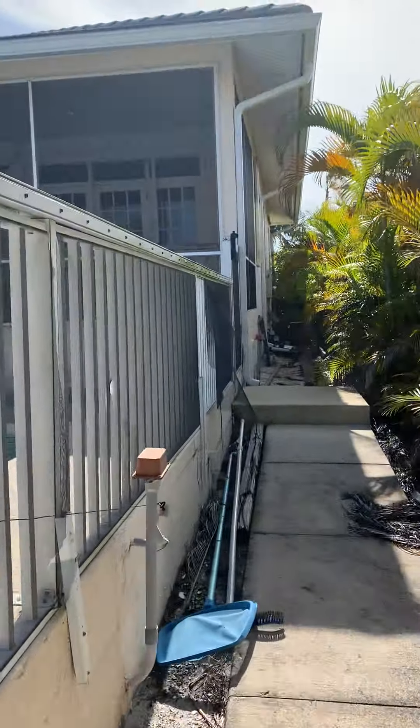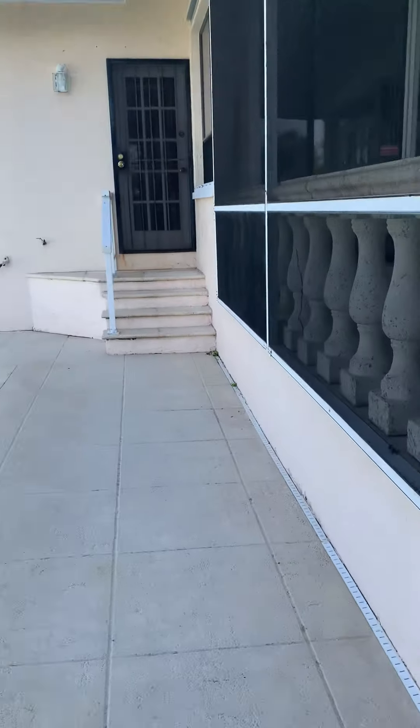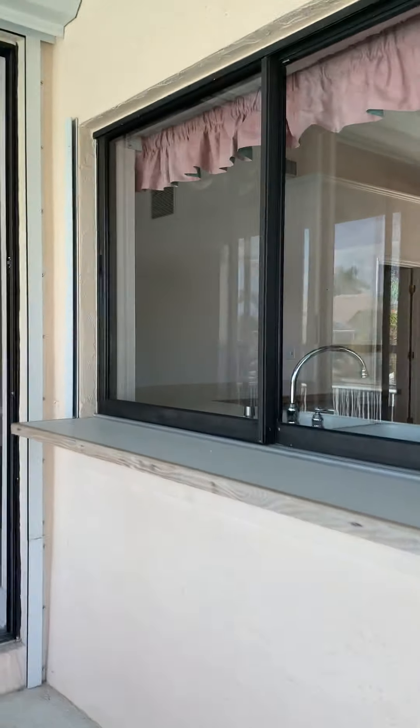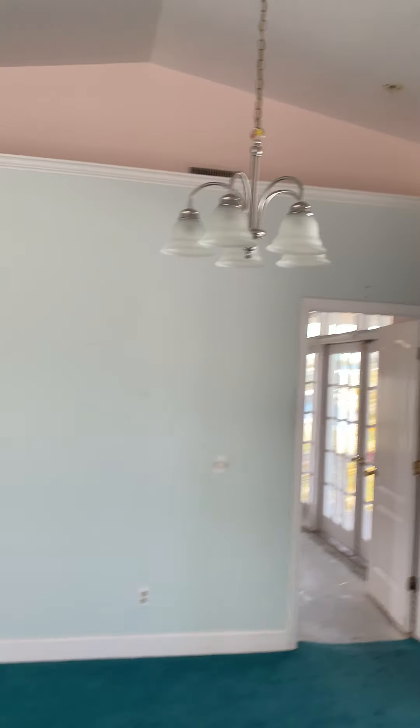We'll go back in and take a look at the master's side. It's a family room.